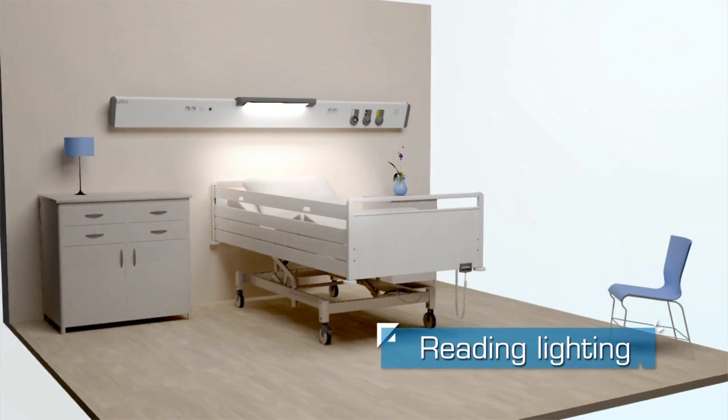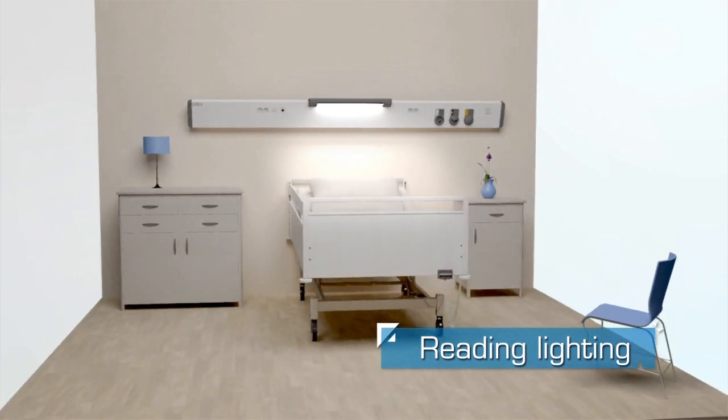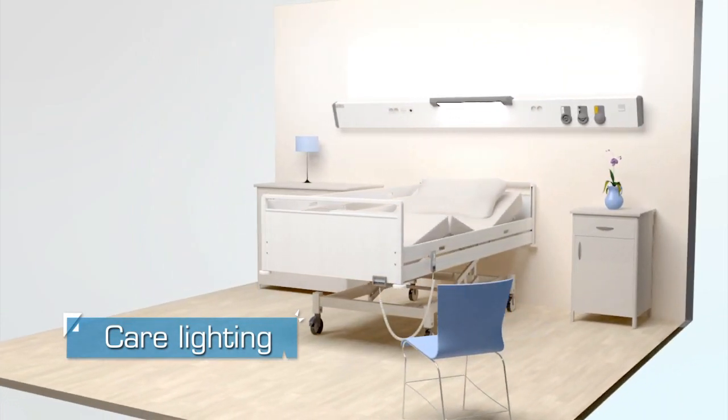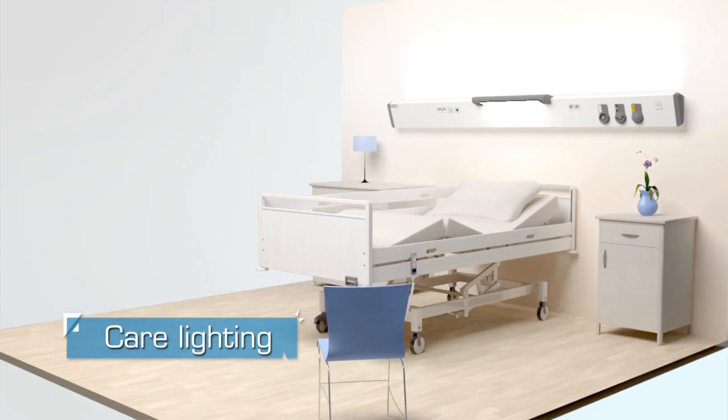The reading lighting also offers an efficient and relaxing lighting to the patient. These two combined lightings allow hospital staff to perform daily care with an optimal lighting that limits glare.